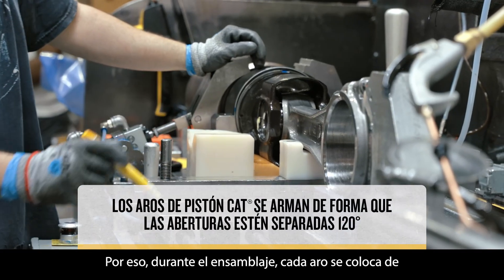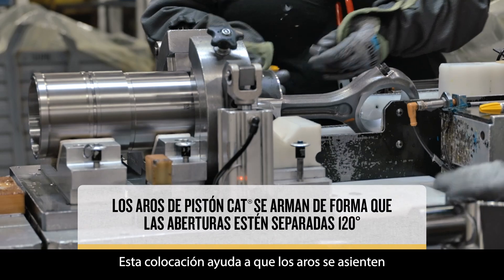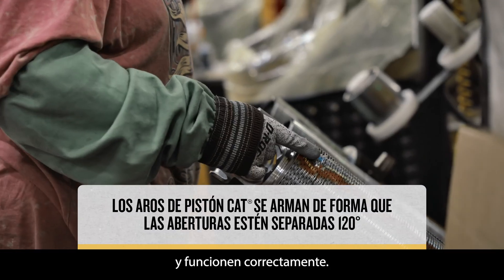That's why, during assembly, each ring is positioned so that their openings are 120 degrees apart from each other. This placement helps break the rings in so they function properly.